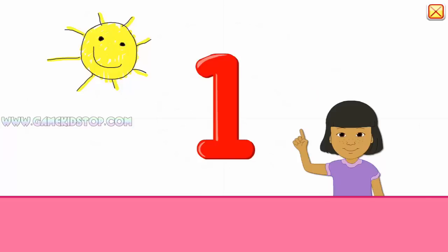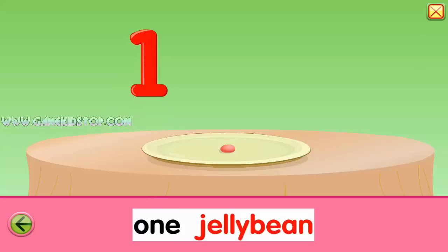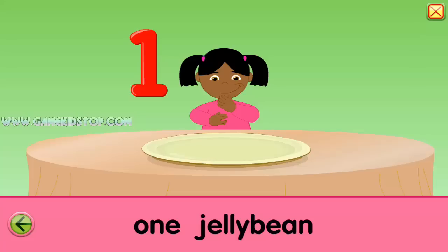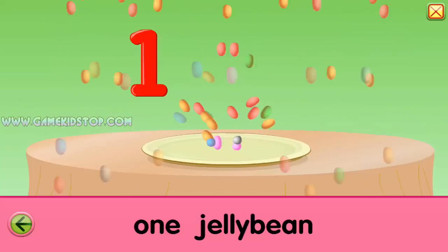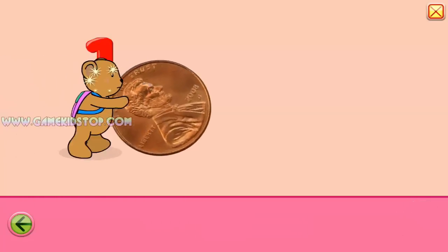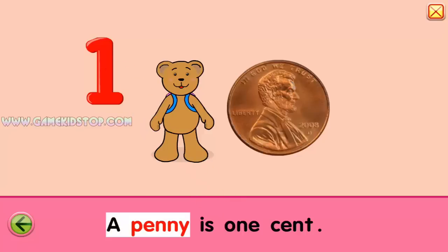One. One. One. One. Jellybean. One. A penny is one cent.